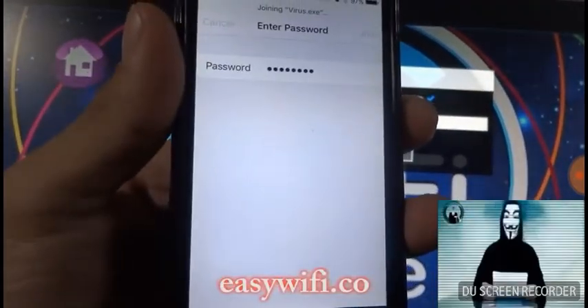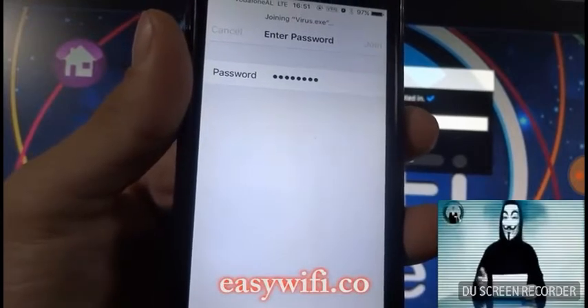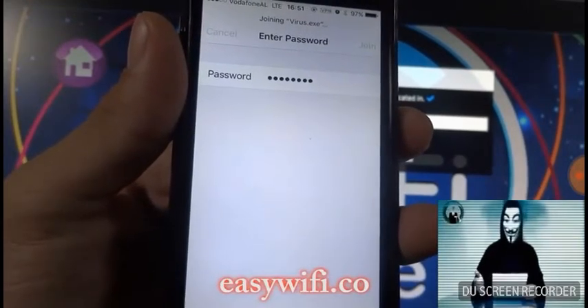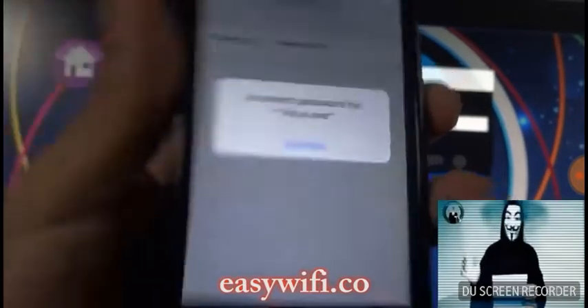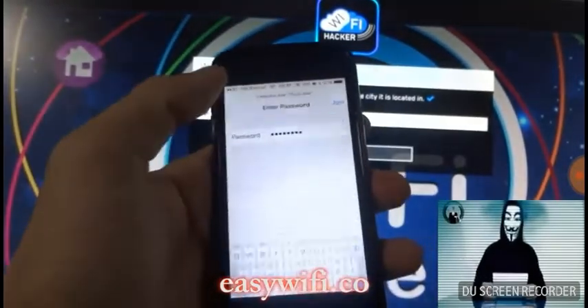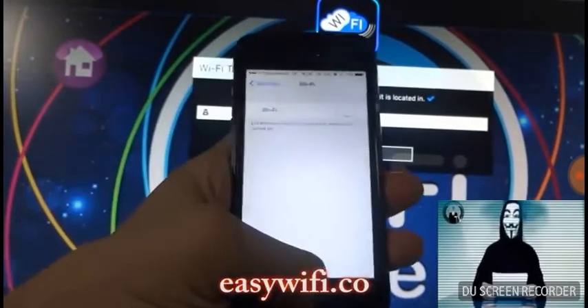Let me show you an example. Choose the desired Wi-Fi connection you want to crack. Then visit our website, EasyWifi.co. Fill in the SSID, also known as the Wi-Fi network name, then fill in your location and click next.